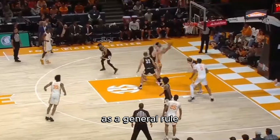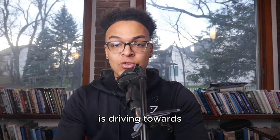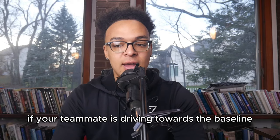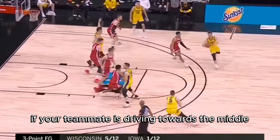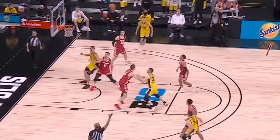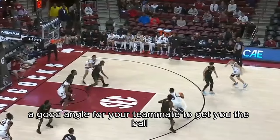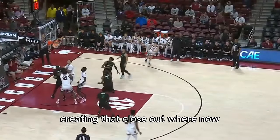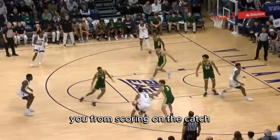As a general rule, you're going to want to relocate in the same direction that your teammate is driving towards. If your teammate is driving towards the baseline, you relocate towards the baseline. If your teammate is driving towards the middle, you relocate towards the middle. That's how you create a good angle for your teammate to get you the ball, and therefore create that closeout where your defender has to rotate back and try to stop you from scoring on the catch.